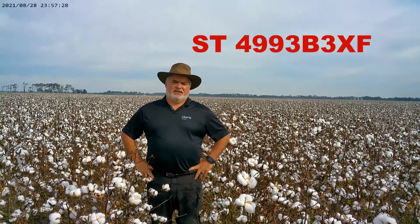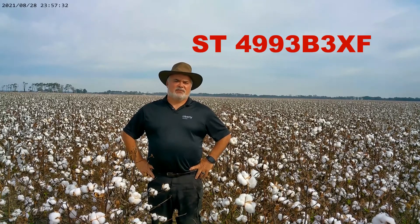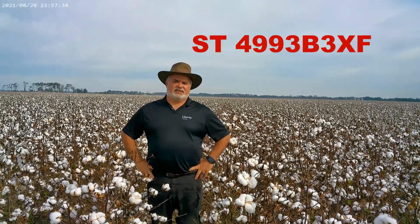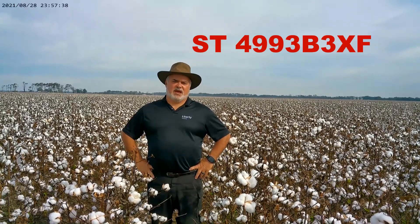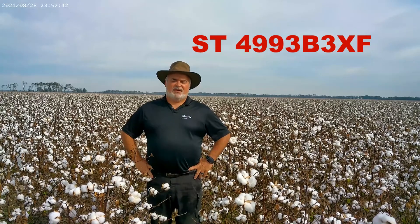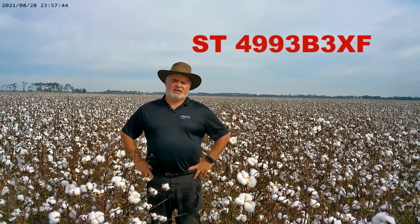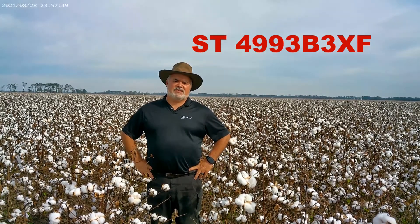The first one I want to talk about is Stoneville 4993 B3XL. If you're familiar with this variety, it's very similar to Stoneville 4993 B3XL. The biggest difference is that it is tolerant to bacterial blight. If you like 4993, then you would like 4993 if you have a bacterial blight problem. It fits in just about everywhere that 4990 fits.